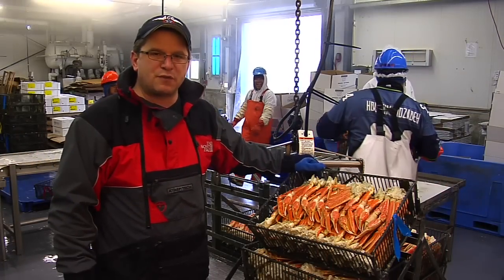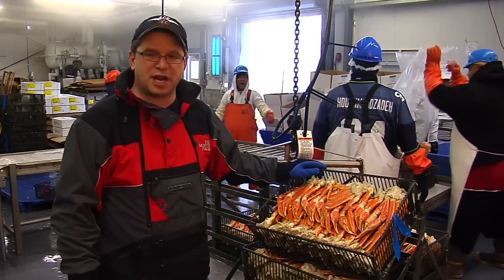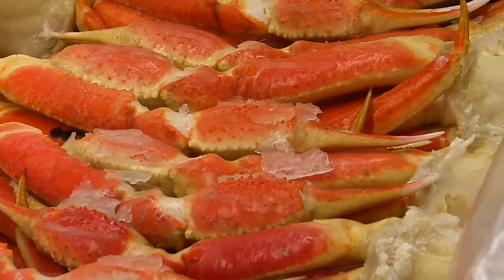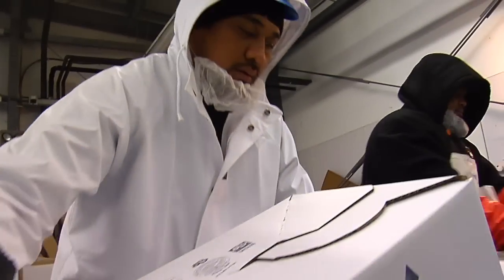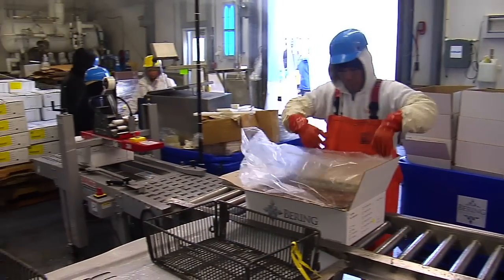The snow crab has just come out of the brine freezer. We put a 7% fresh water glaze on it, which protects the crab from dehydration and gives it a shelf life of 18 months. We then remove the crab from the cage, put a bag over it, put a box on top — it won't be touched by human hands at all — and it's ready for market.